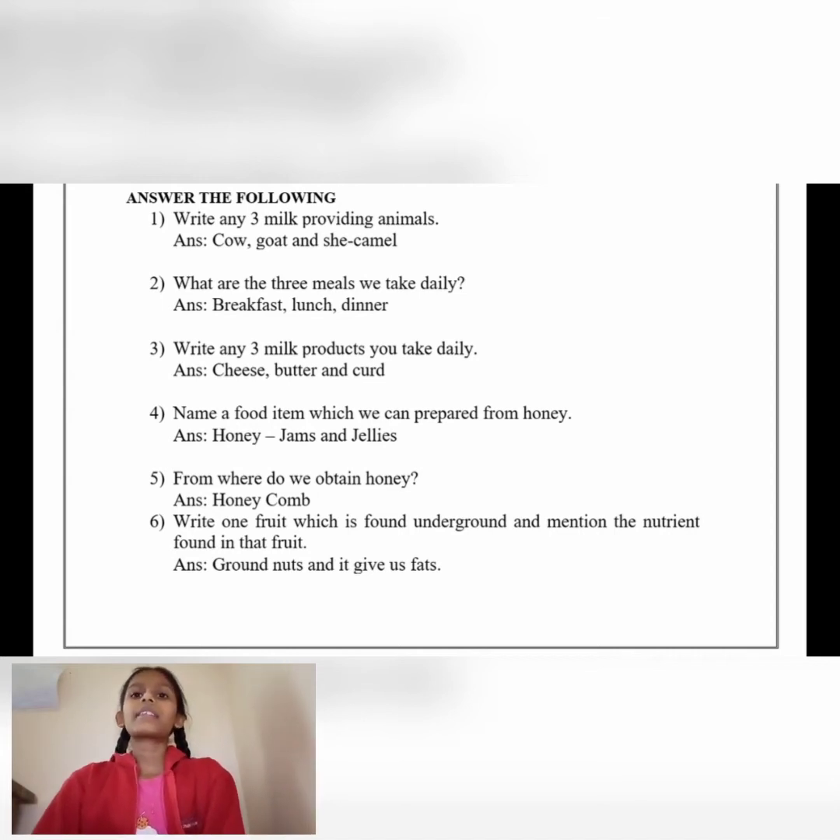What are the three meals we take daily? Answer: Breakfast, lunch and dinner. Write any three milk products you take daily. Answer: Cheese, butter and curd.